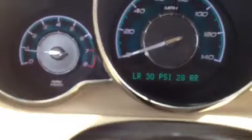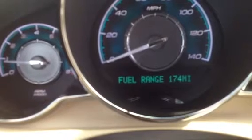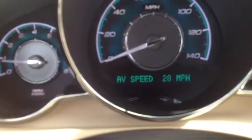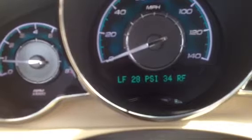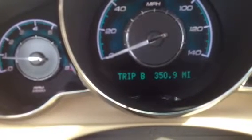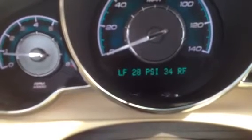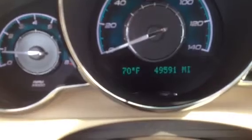Horn works. Here's the info button. I'm pushing that button, going through the display. Oil life. Tire pressure. So that's how you go through the functionality of it as well.